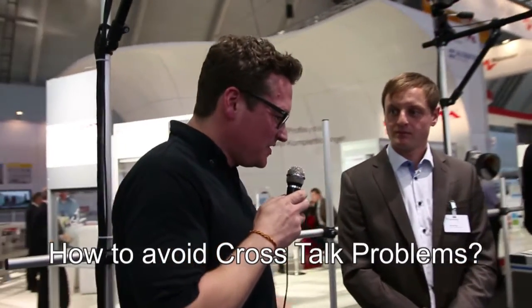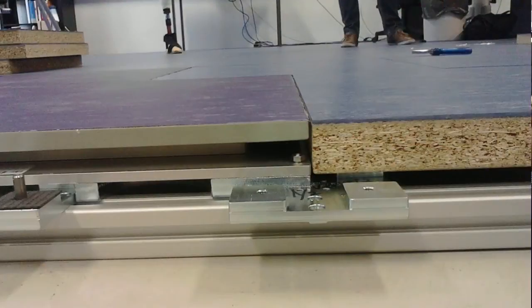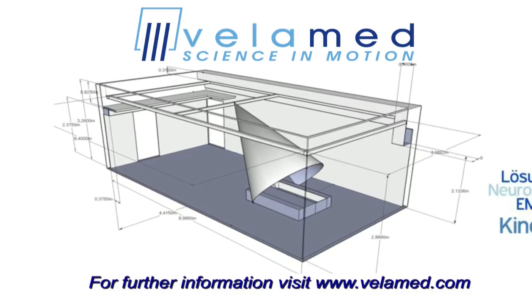Having worked in a biomechanical laboratory myself, I know that crosstalk between force plates and the surrounding floor is a big issue. How did you solve that problem here? We ran pilot studies and tested different designs of these adapter plates, and also added a special insert in the corners of the surrounding wooden plates. With these inserts, we were able to very effectively reduce or eliminate the crosstalk, and we are very happy with the solution.